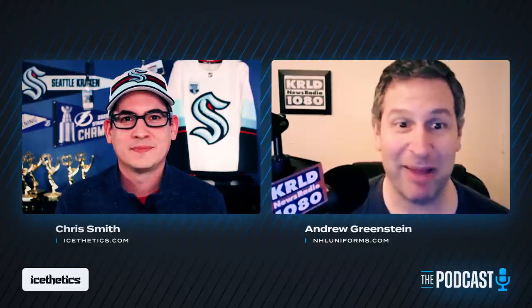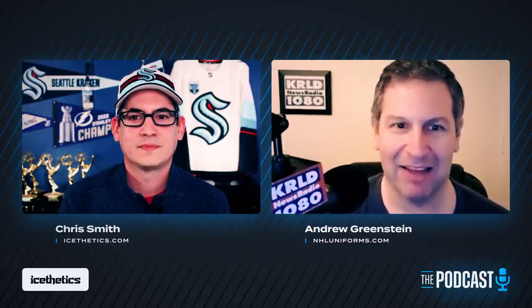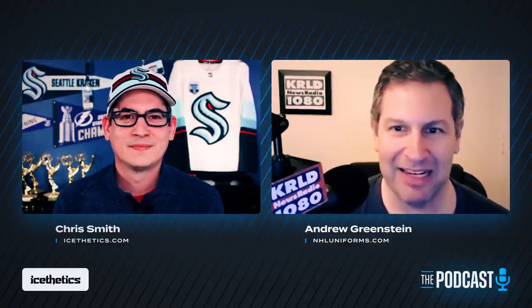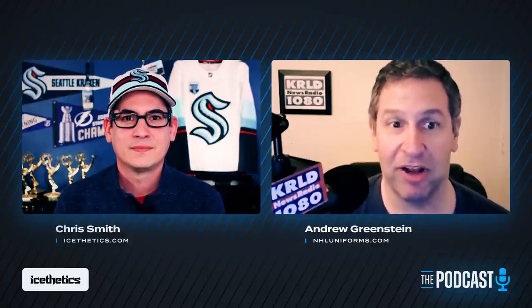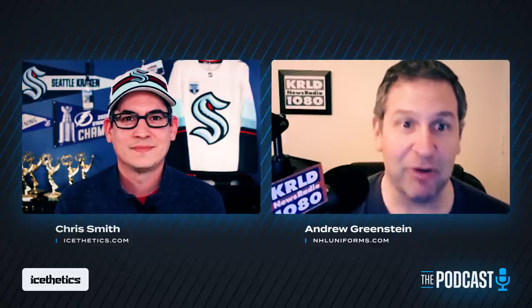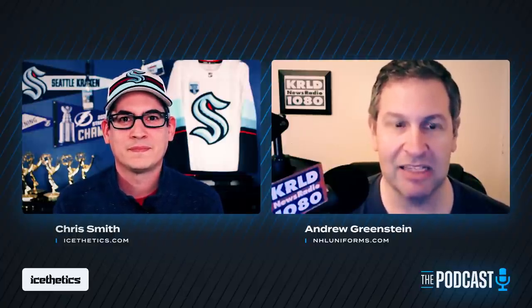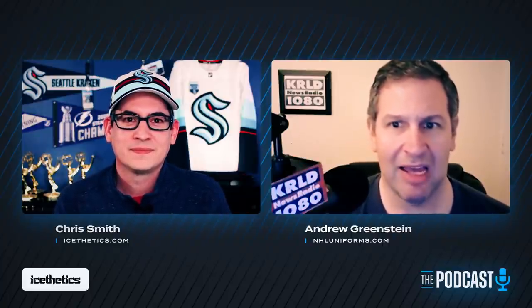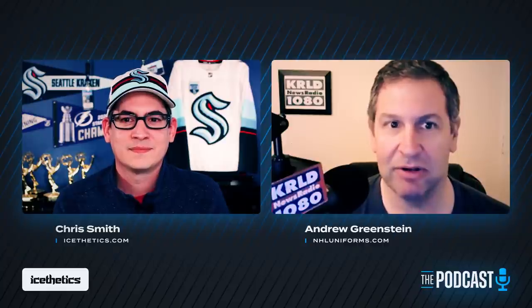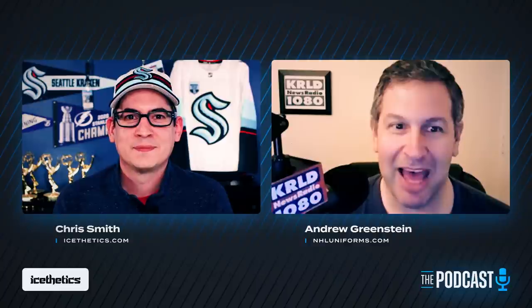Andrew explains how he got started: back in the 1990s when he got his first computer, he was doodling in Microsoft Paint. He drew a little hockey jersey template, focusing just on the backs of the jerseys because he didn't have high-powered editing tools and there were no sites like Aesthetics or Chris Creamer's to easily download logos from. In the early 2000s he started focusing on the fronts, taught himself basic HTML, and put together a website.